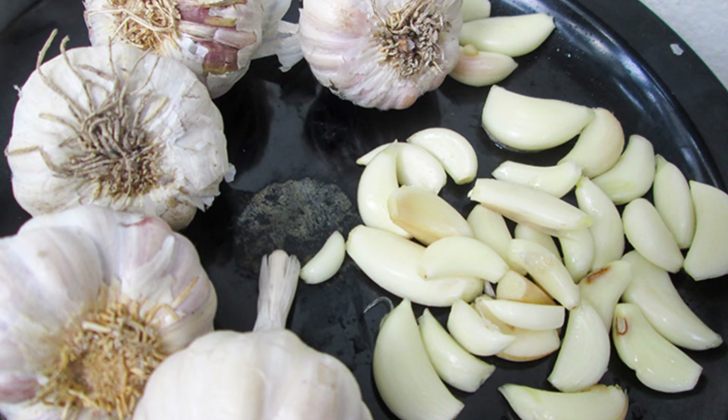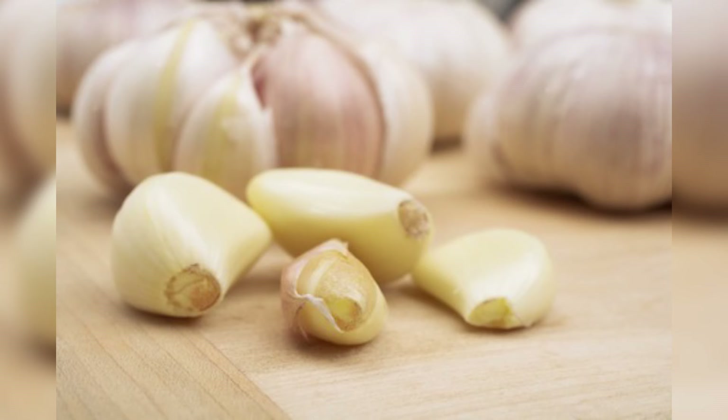To promote liver health, use fresh raw garlic instead of processed, minced garlic or powder. Eat 2 to 3 raw garlic cloves daily and include garlic in your cooking whenever possible. You can also take garlic supplements, but only after consulting your doctor.